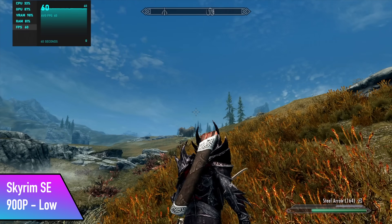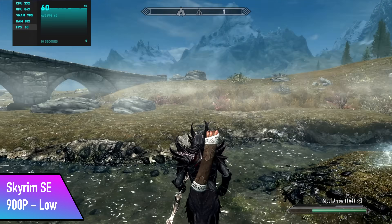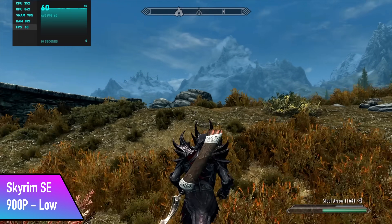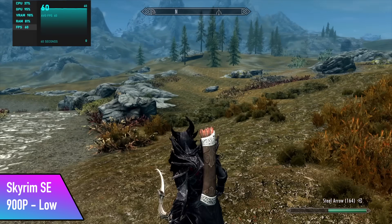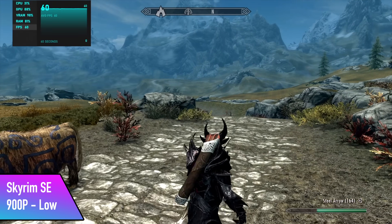Going into Skyrim Special Edition, I thought we'd have no trouble at 1080p with a low-medium mix, but unfortunately it was just a bit too intensive for this chip. So we had to drop to 900p on low settings to get 60 FPS out of this one.